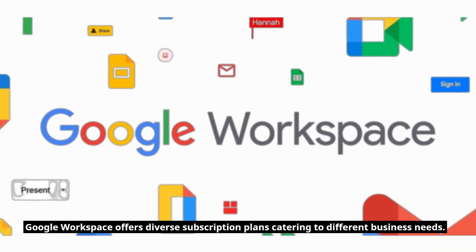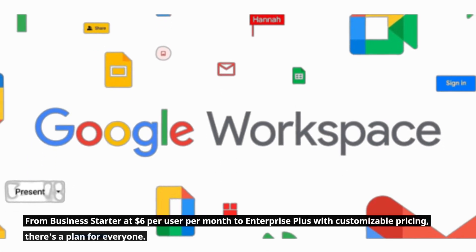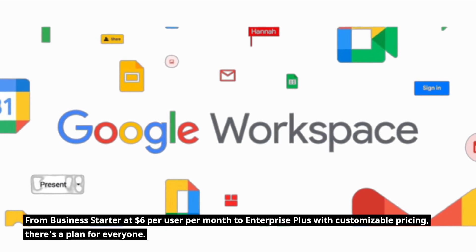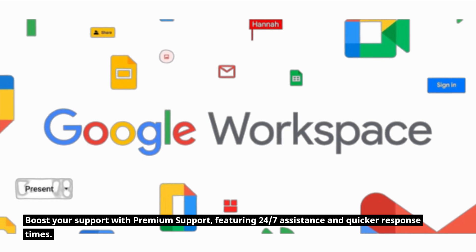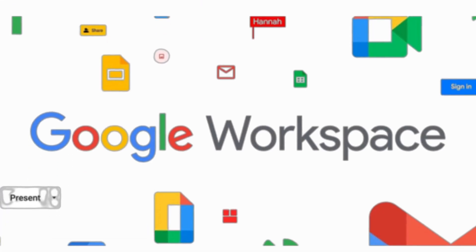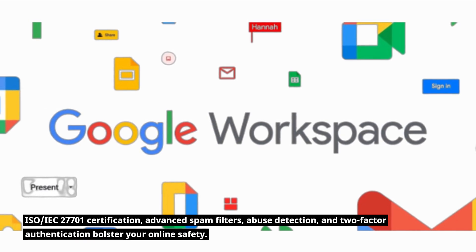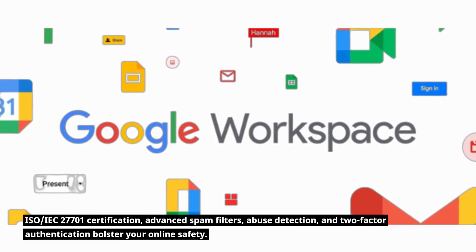Google Workspace offers diverse subscription plans catering to different business needs. From Business Starter at $6 per user per month to Enterprise Plus with customizable pricing, there's a plan for everyone. Boost your support with premium support featuring 24/7 assistance and quicker response times. ISO IEC 27701 certification, advanced spam filters, abuse detection, and two-factor authentication bolster your online safety.